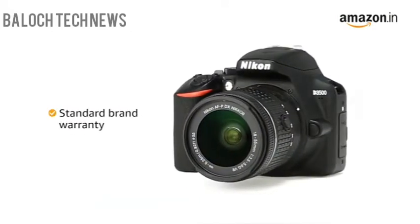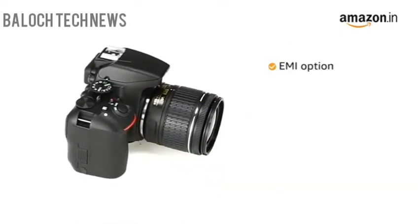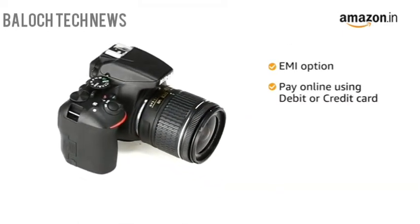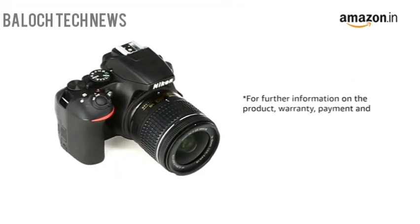This Nikon D3500 comes with standard brand warranty. You can avail the EMI option. You can also pay online using your debit or credit card, net banking, or other methods. For further information on the product, warranty, payment and delivery options and other offers, visit the product detail page.